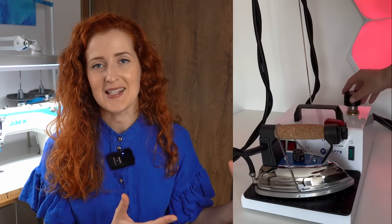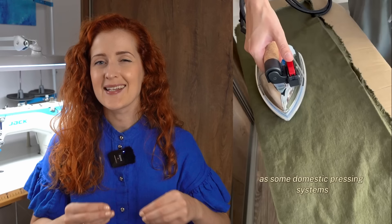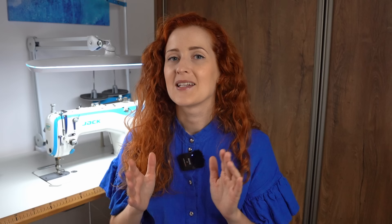The problem is that the professional steam iron is slightly bigger, so I cannot put it away as easily as I could with the previous iron. So I decided to go ahead and order this cart from IKEA — it was 25 euros, it's fully metal, and it works so great as my ironing station.